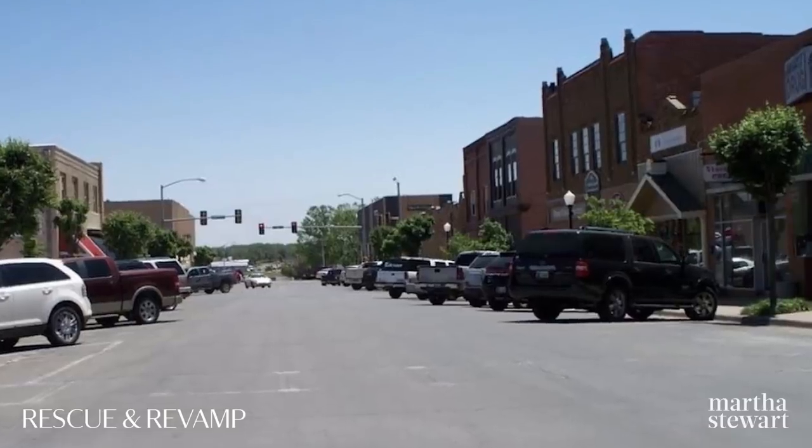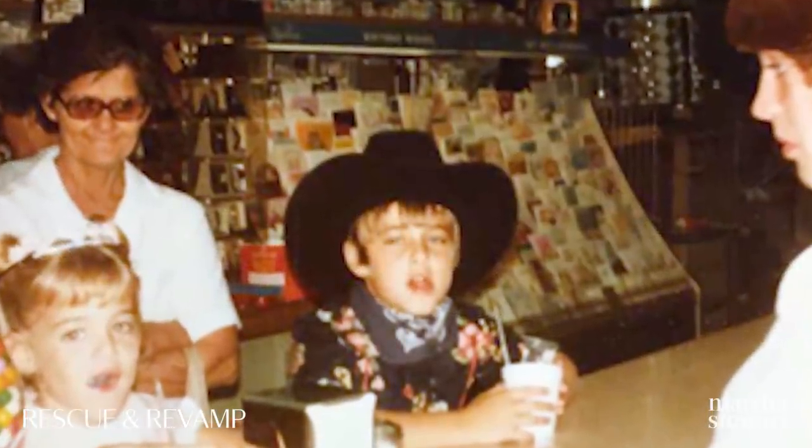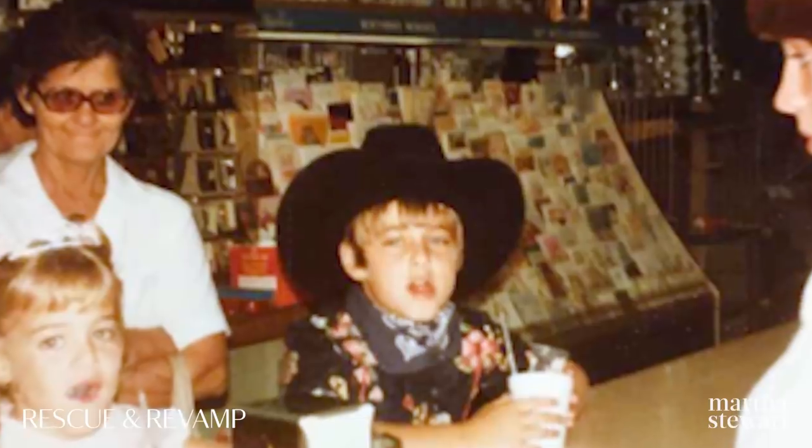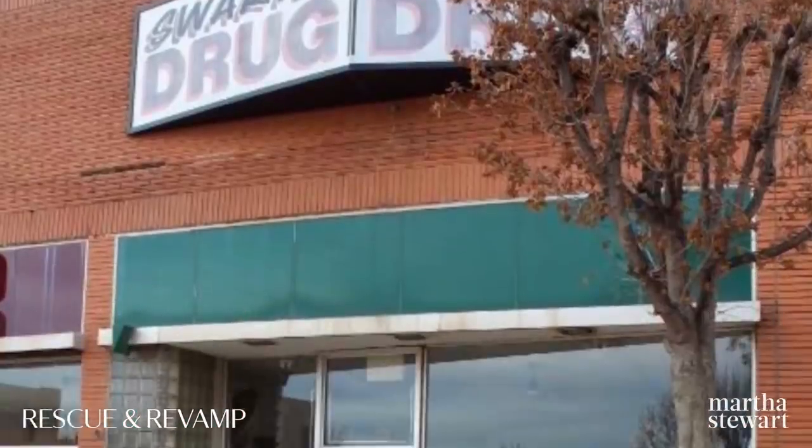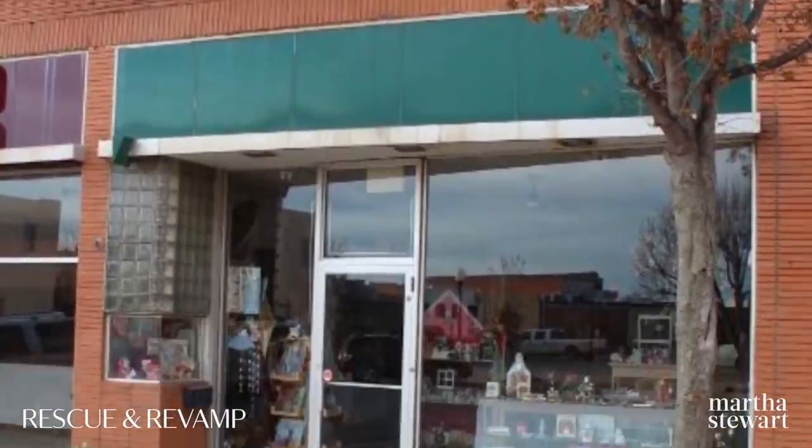I grew up in a small town in Oklahoma and my father was the pharmacist that owned the small town pharmacy on Main Street. I pretty much grew up more even in his store than I did at home. That store was really a special part of my life. My father's store throughout the years turned into more of a gift and home goods store.